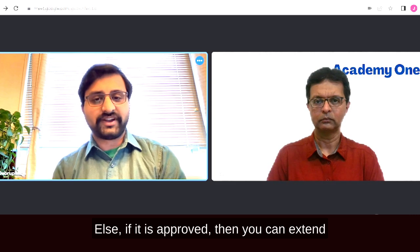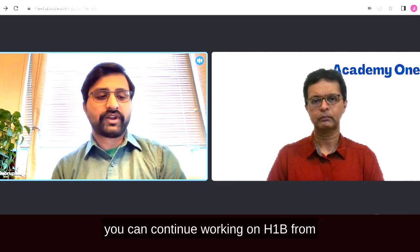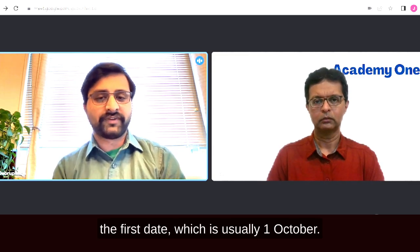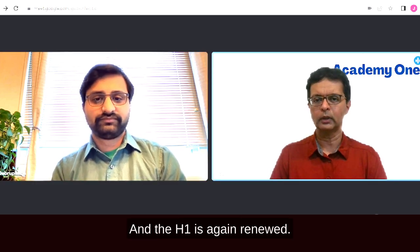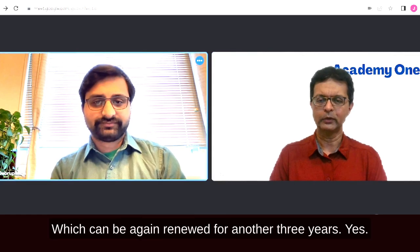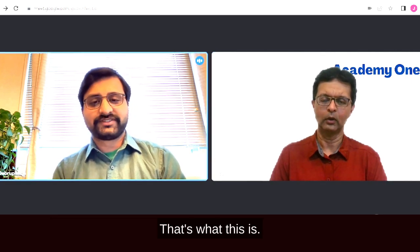Once the H-1B decision comes, if not approved, you must leave immediately. If approved, you can continue working until H-1B starts, which is usually October 1st. The H-1B is issued for a general term of three years, renewable for another three years — a total of six years.